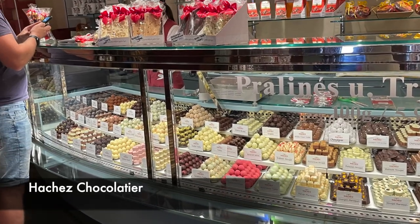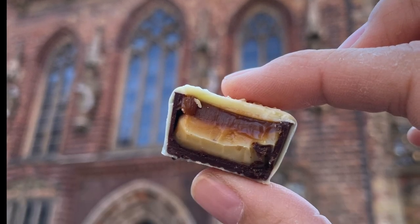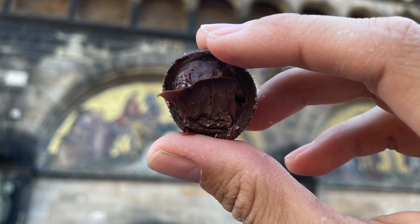We tried some of the Hachez chocolate truffles and it was delicious — almost too pretty to eat. We also indulged in handmade ice cream from Cafe Classico in the Market Square, which I'd highly recommend.